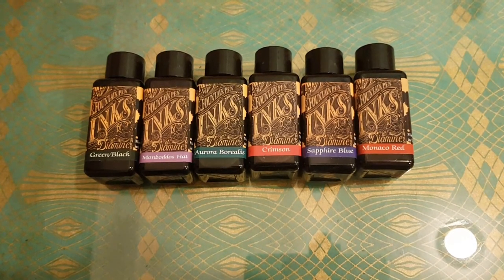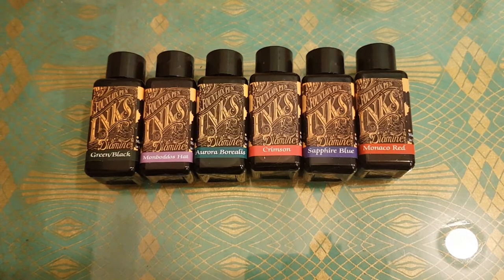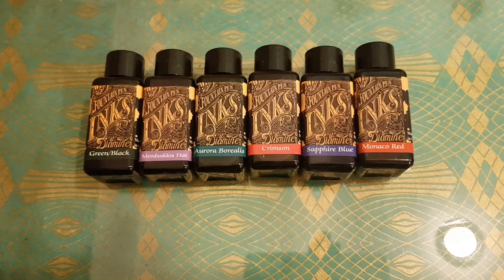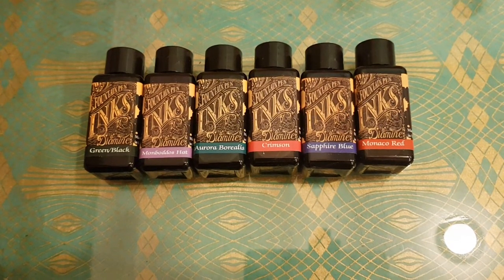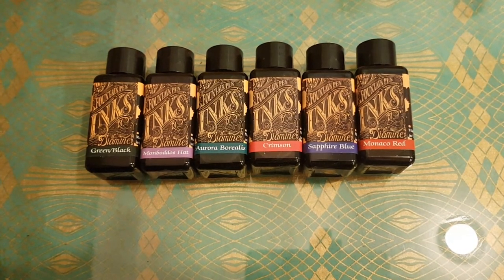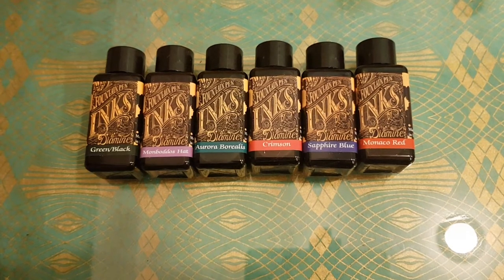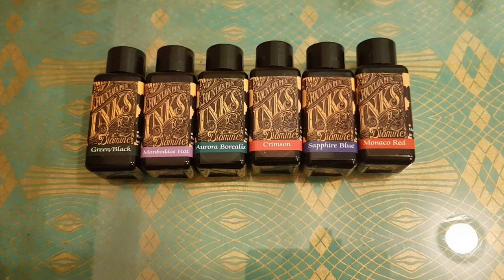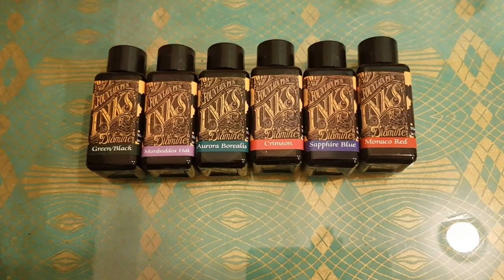I chose Aurora Borealis because one of my favorite singers is called Aurora — she's amazing, a young lady from Norway, about 24 now. I love her music, so I thought I have to buy that, and plus I love green-blue inks. The others I didn't have much time to select carefully because the 10% off deal I thought was ending at midnight and it was like two minutes to midnight.